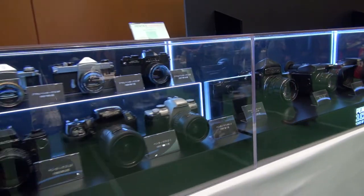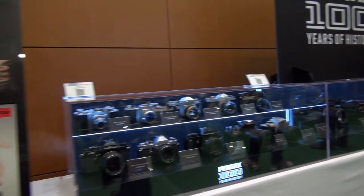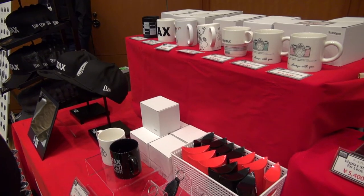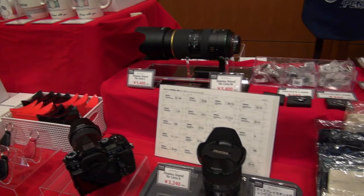As part of celebrating a century of history behind the brand, there was a display featuring various Pentax cameras and brochures dating back to their first SLR. And of course, what is a camera event without all the logo merchandise available for sale?